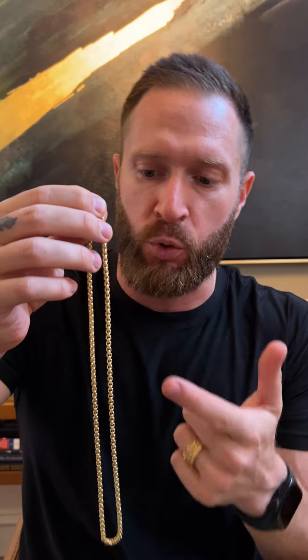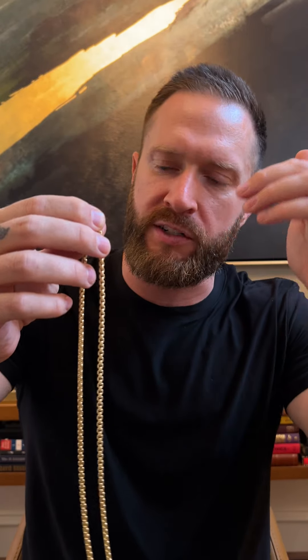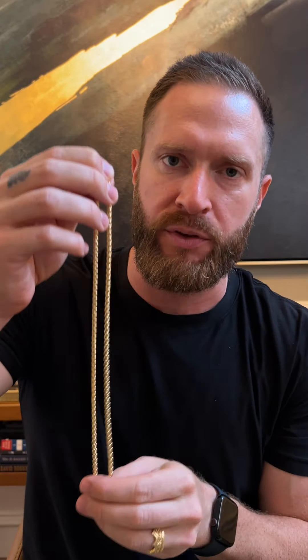Why would you want to buy a round box chain? Well, it's a long list, but let me just give you the top reasons. Number one, it's super refined. This is a type of chain that you can wear to any occasion — dress it up, dress it down. You can wear it to the gym, you can wear it to the boardroom, you can wear it to a fine dining dinner out with your date.